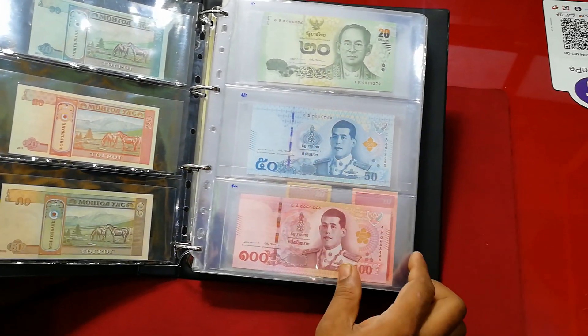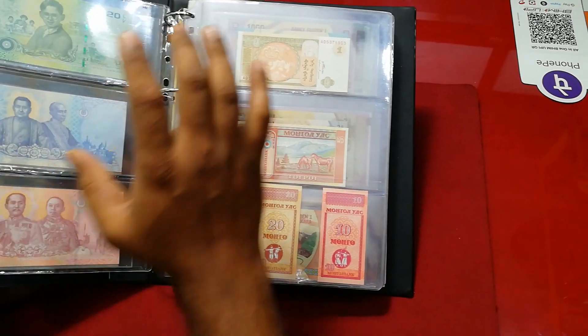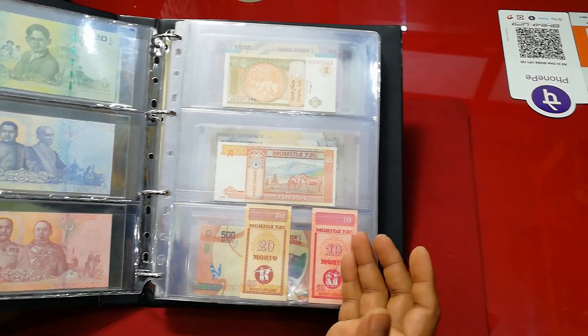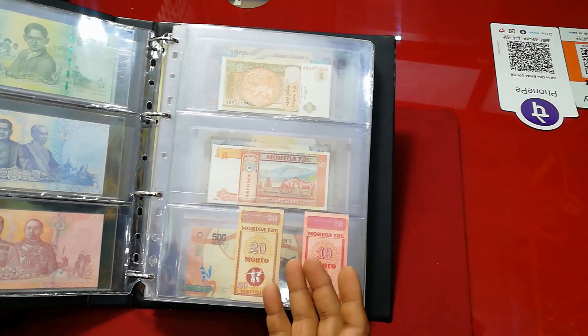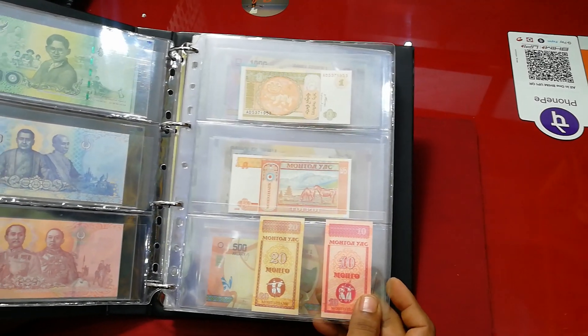And this is another one from Thailand — three banknotes from Thailand. These are UNC, you can see. And there is another batch of Mongolia, because Mongolian banknotes are not in circulation — very cheap. So I collect a few more.